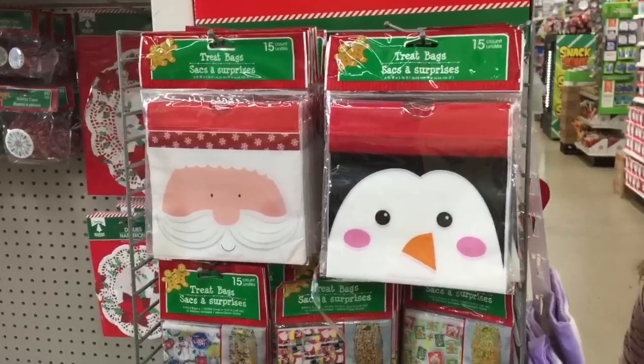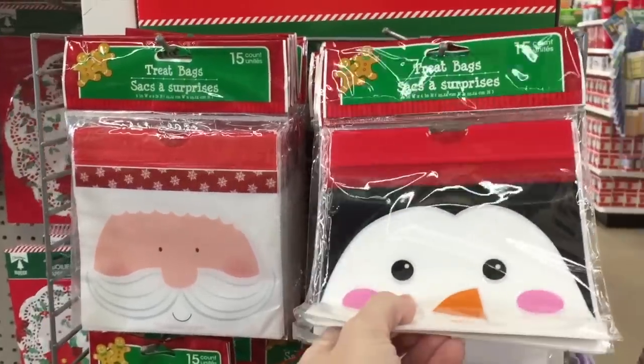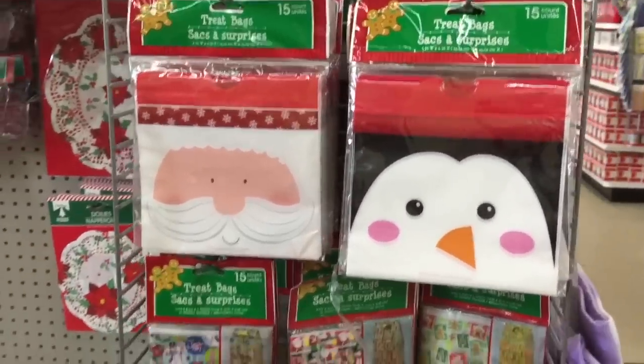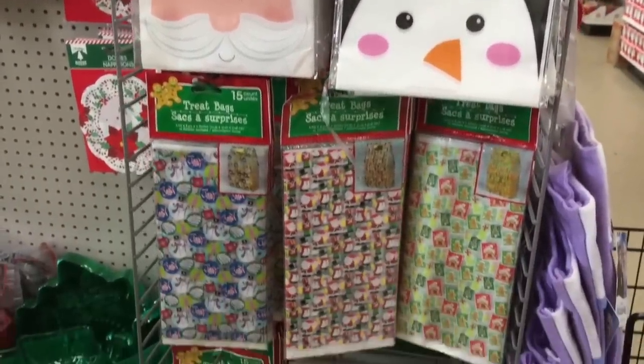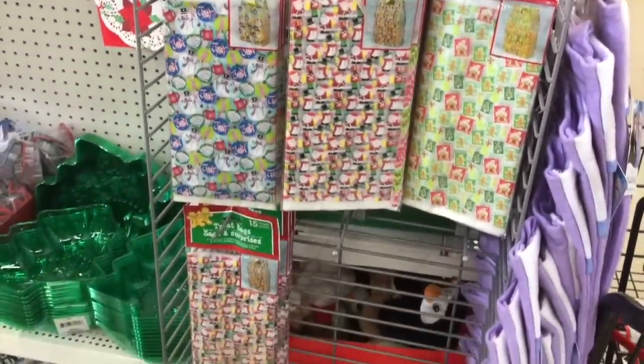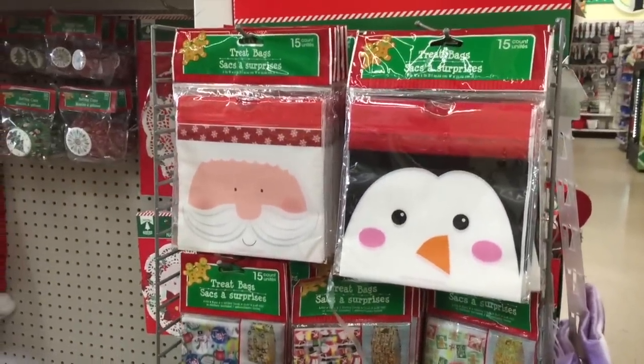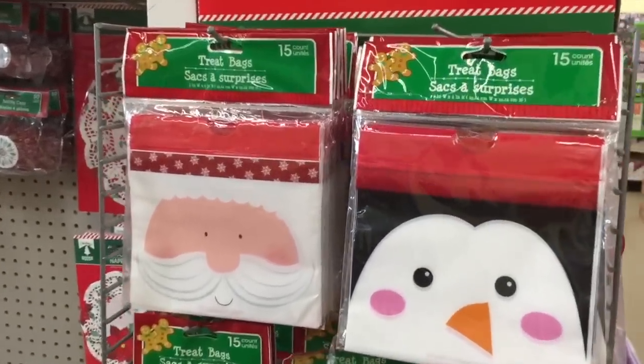These treat bags are wonderful — 15 of them for a dollar. They're great if you're gonna put together treat bags for a bunch of kids, classmates, nieces, nephews, grandparents, grandkids — whoever.